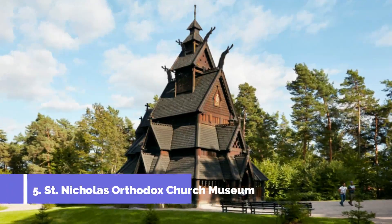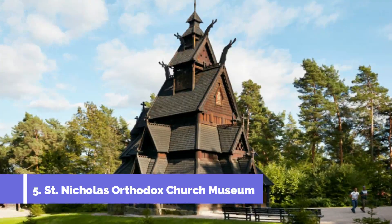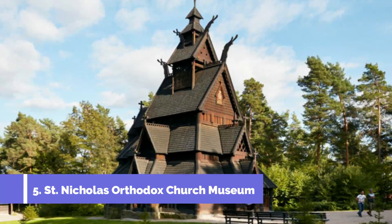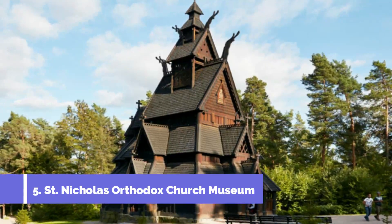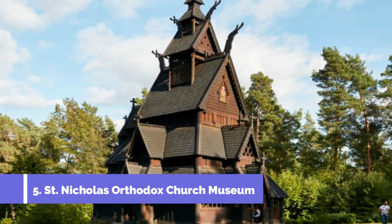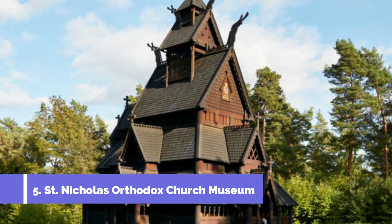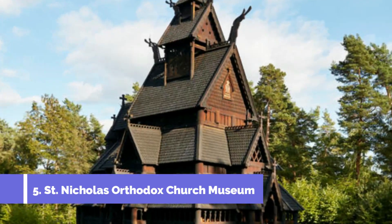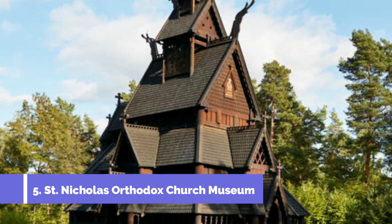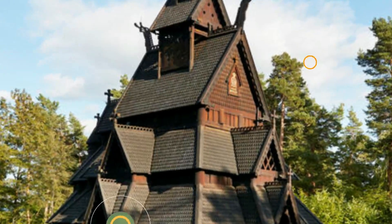Number 5 – St. Nicholas Orthodox Church Museum. The St. Nicholas Orthodox Church Museum is one of the top attractions in Kirkenes, Norway. Nestled in the heart of this picturesque arctic town, the museum offers a fascinating glimpse into the cultural and religious heritage of the region. The museum is housed in a beautifully preserved wooden church that dates back to 1885.